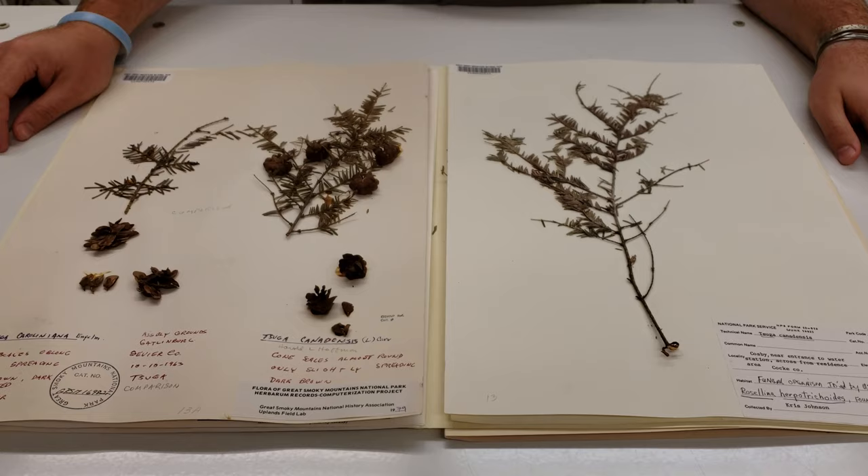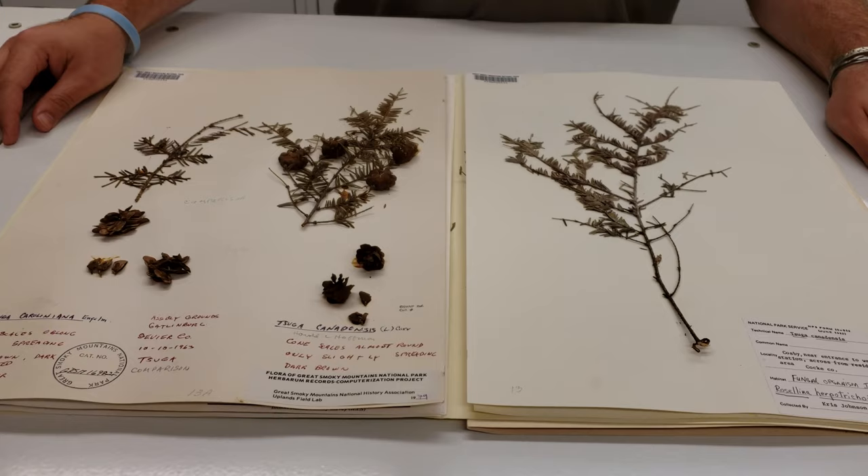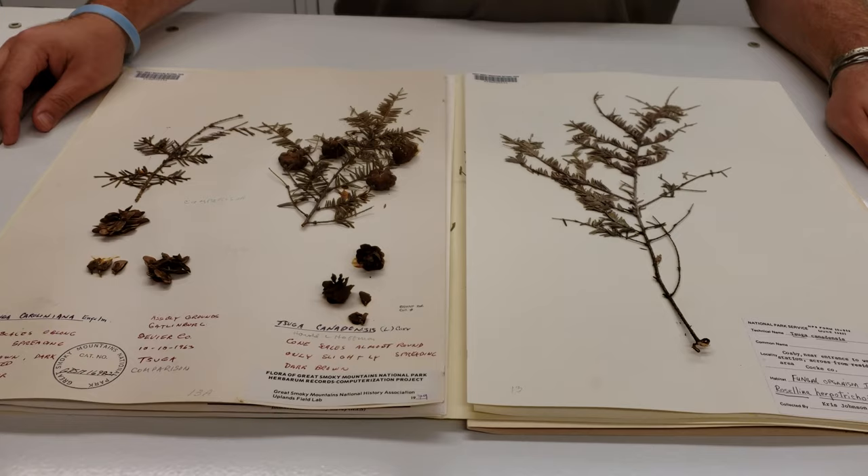Currently, the Eastern Hemlock is facing issues due to the Hemlock woolly adelgid, which was accidentally introduced from East Asia in the early 1900s. Management is currently ongoing to try to limit the impact of these adelgids, but many trees have already unfortunately succumbed.